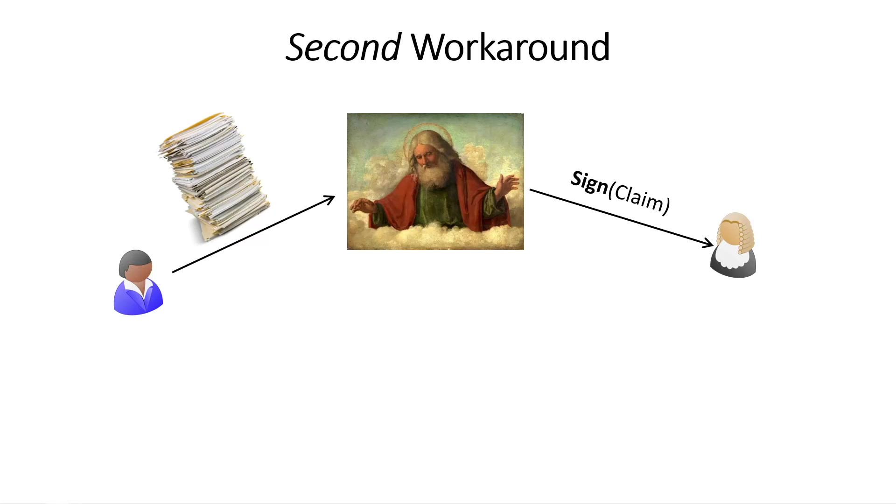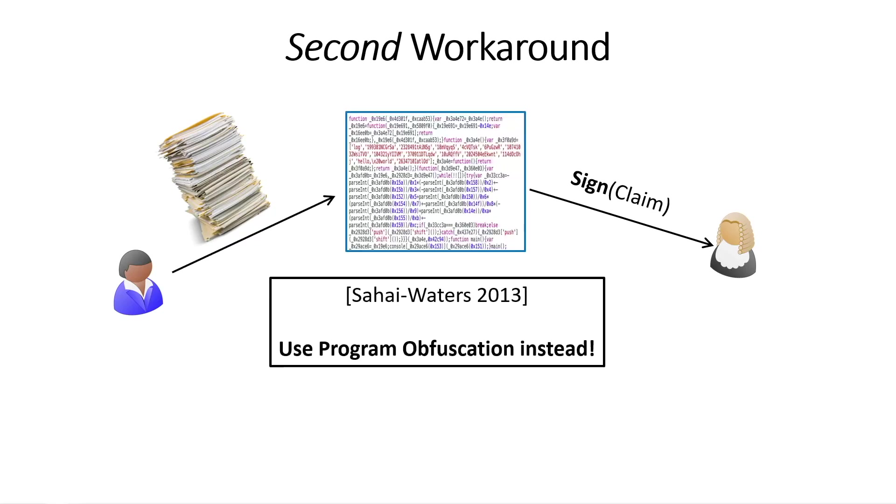This works, but does God really exist? It turns out that Hirahara and Watanabe showed several years ago that you can replace God in this mechanism with a program, and then obfuscate this program. By obfuscating the program, you can ensure the signing key will never be leaked. If that is the case, you can implement this idea using program obfuscation, and you're good to go.